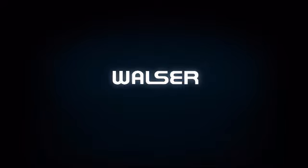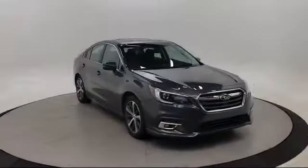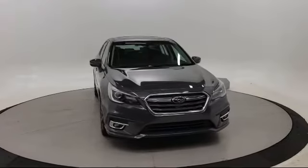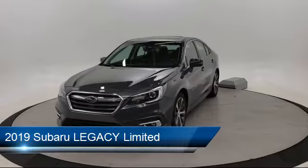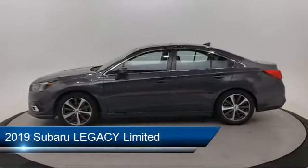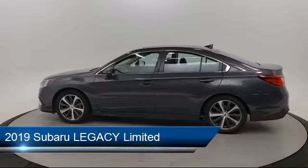Walzer Automotive Group presents another great vehicle from our inventory. It comes equipped with climate control, leather seating, heated front seats, stability control, lane keep assist, and cross traffic alert.